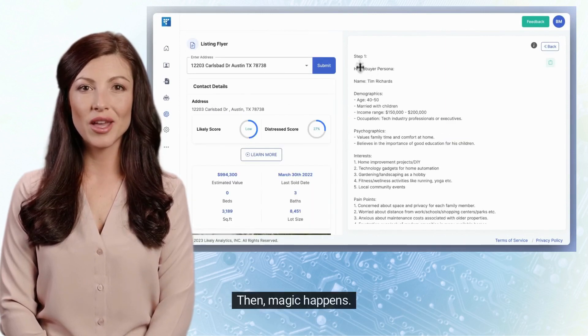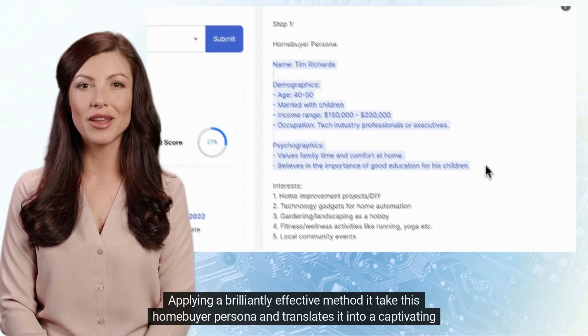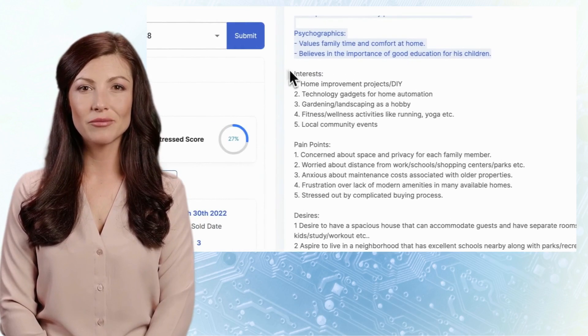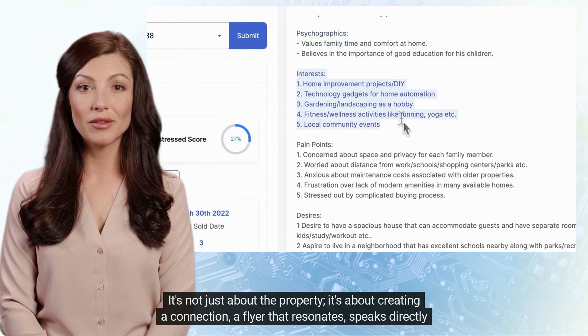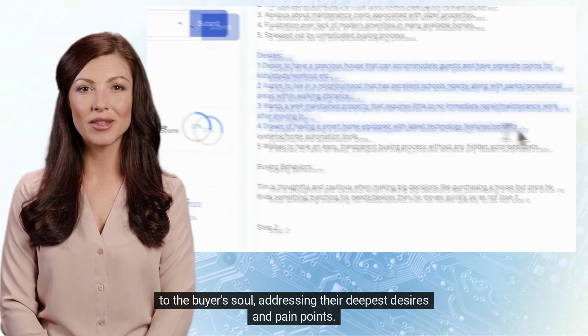Then magic happens. Applying a brilliantly effective method, it takes this homebuyer persona and translates it into a captivating property listing flyer. It's not just about the property — it's about creating a connection, a flyer that resonates and speaks directly to the buyer's soul, addressing their deepest desires and pain points.